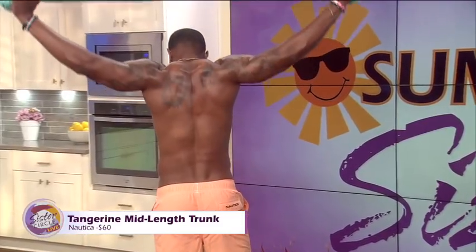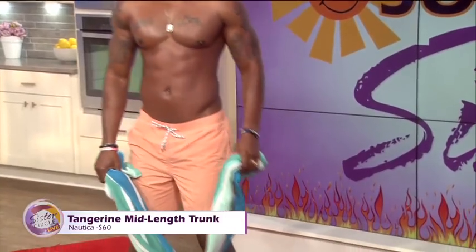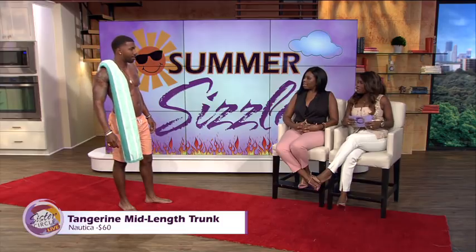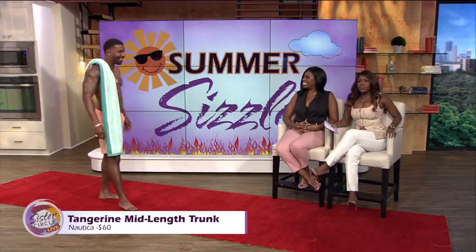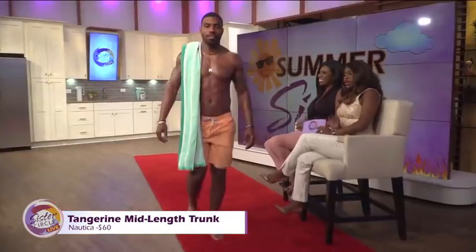It has pockets — all the men like pockets so they can still keep their things in their pockets as they're walking on the beach. This one retails for about $60. And it's got the tattoos on them too. It does have the tattoos. Those tangerine shorts are nice, though.